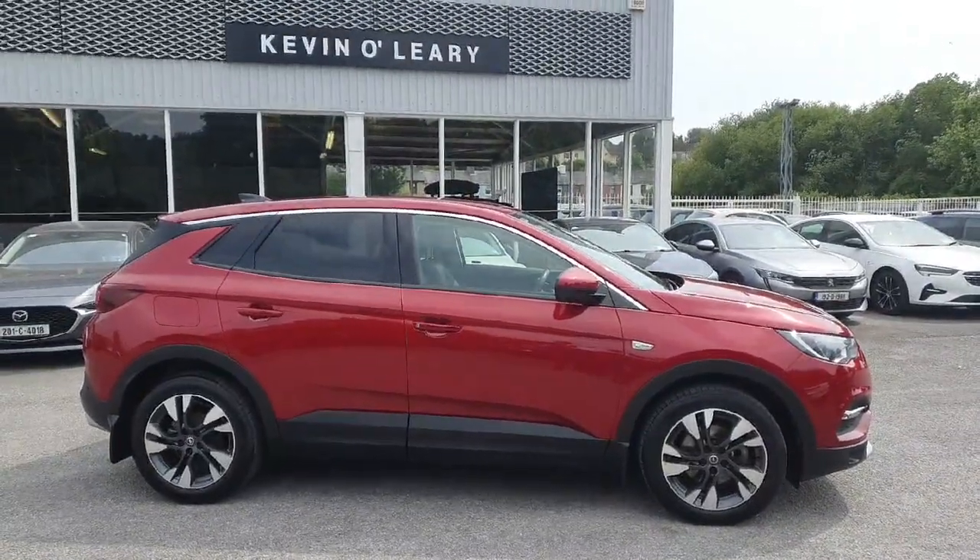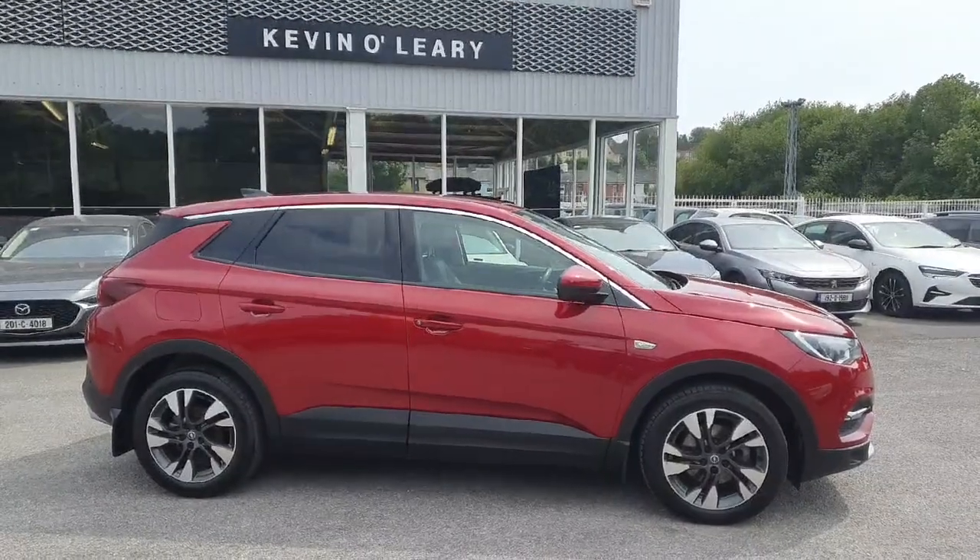This Opel Grandland SRI diesel is available here at Kevin O'Leary's Bandon with low rate finance and no deposit finance.